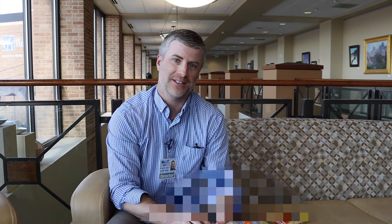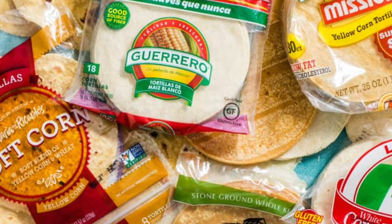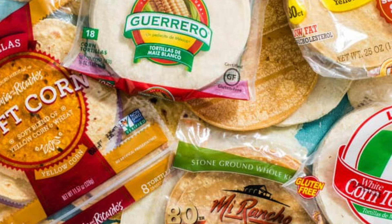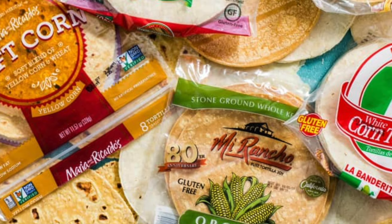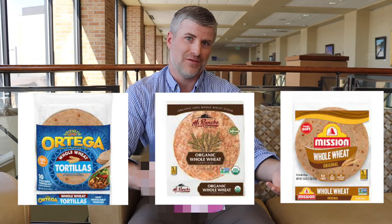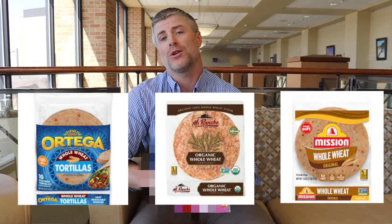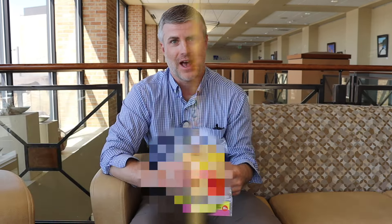Whenever you see hydrogenated or partially hydrogenated in front of an oil in the ingredients list, there is indeed trans fat in that product. But here's an alternative — this is just a standard yellow corn tortilla, and the interesting thing is that the vast majority of these, no matter where you buy them, do not have trans fats or hydrogenated oils. Also, sometimes when you get the whole wheat version of a flour tortilla, you're not getting trans fats or inter-esterified fats either.